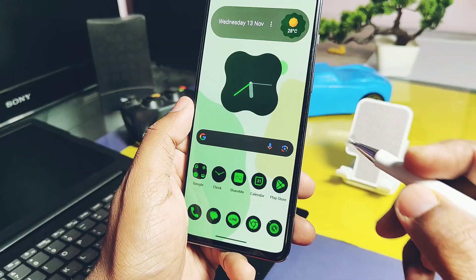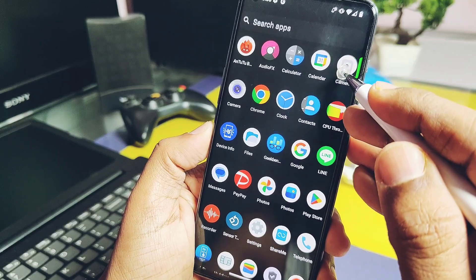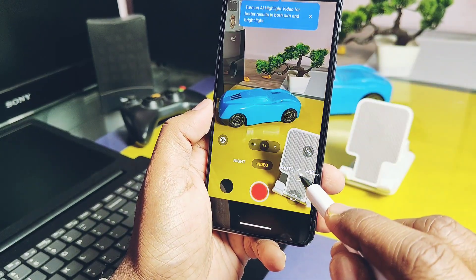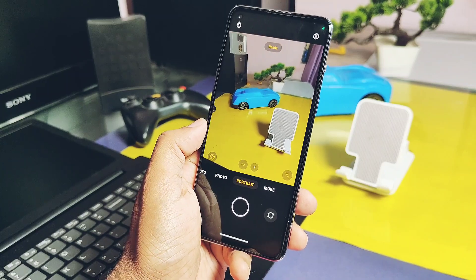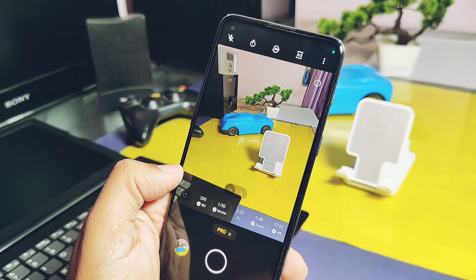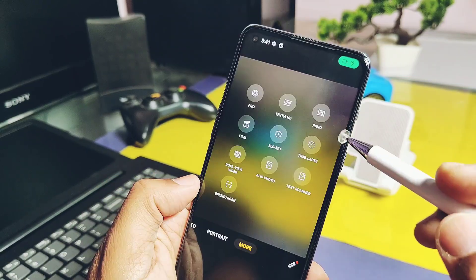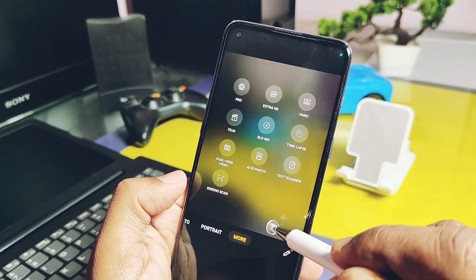Other important features like fingerprint recognition, USB Dash Charging, vibration, light sensor, ear proximity, microphone, earpiece speakers, loudspeaker, and multi-touch are also working. The ROM comes with the OnePlus camera and has almost all features working, including night mode, ultra-wide camera angles, portrait photos, professional shooting, ultra HD mode, panorama mode, film mode, slow motion, time lapse, and many more. However, some features are buggy and I will discuss those in the bug section.